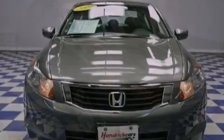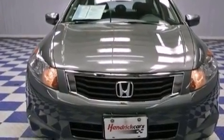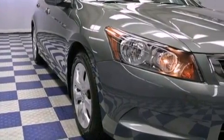All of the following features are included: a moonroof, aluminum wheels, cruise control, a CD player, performance tires, a power driver's seat, heated side view mirrors, and this vehicle has fewer than 56,000 miles on the odometer.